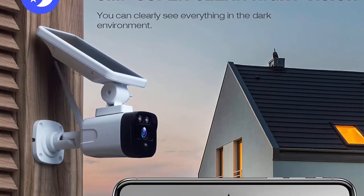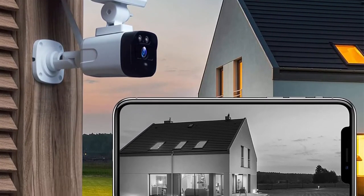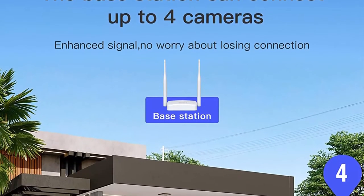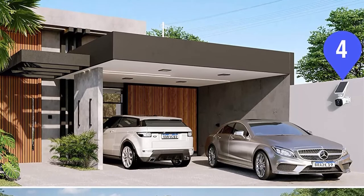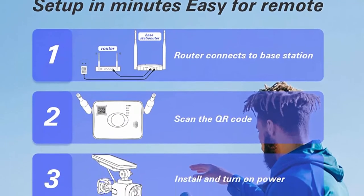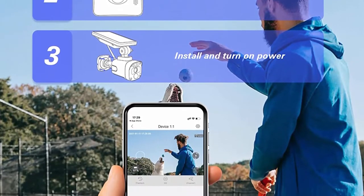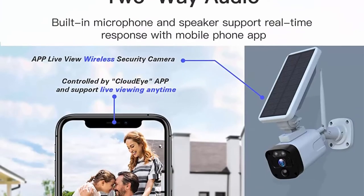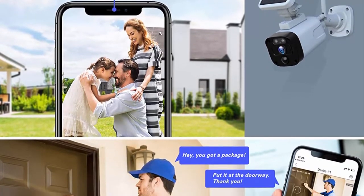The wireless security camera system is equipped with a unique 5dBi Wi-Fi base station that can connect up to four solar cameras, offering a stable wireless connection and enhancing signal over long distances. Equipped with two infrared LEDs, a 4mm lens, and 3D digital noise reduction, the solar powered outdoor camera captures 3MP HD 2304x1296p sharp images within a 120-degree wide view up to 32 feet.